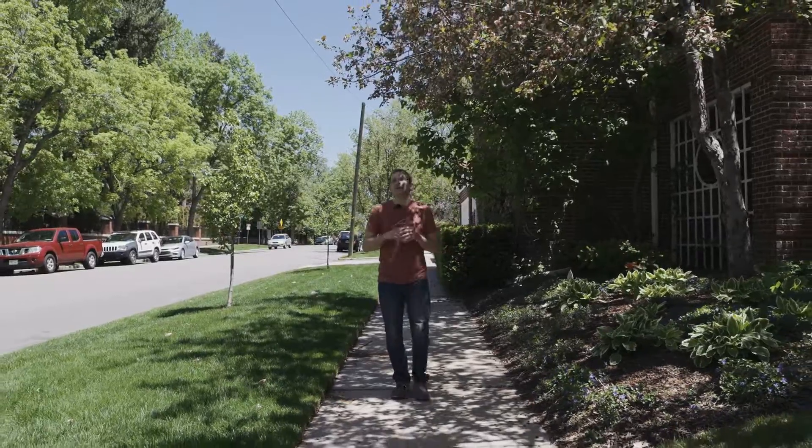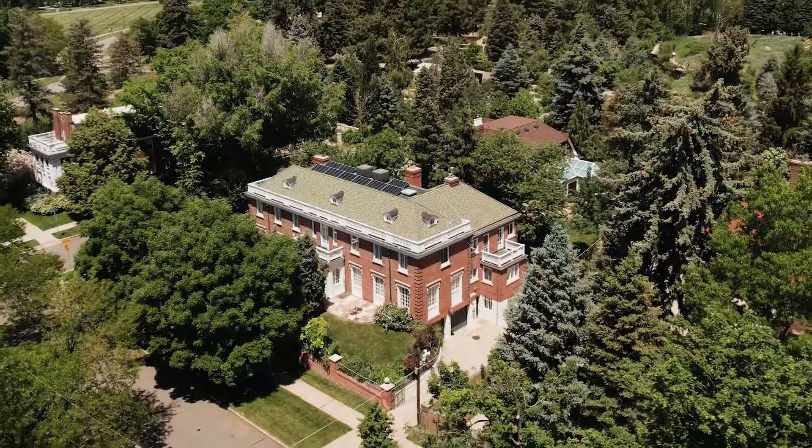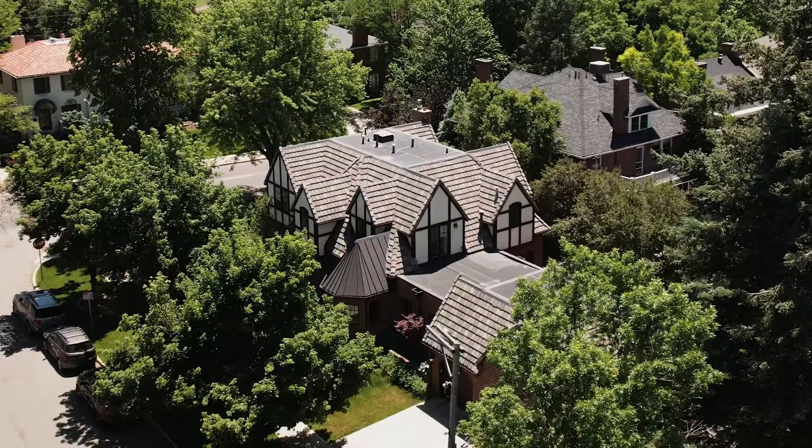One of the things I love about this neighborhood is all the beautiful old historic homes. They're so well maintained and I just love walking by them and checking out each and every one. They're beautiful.